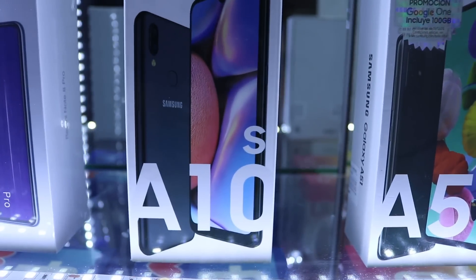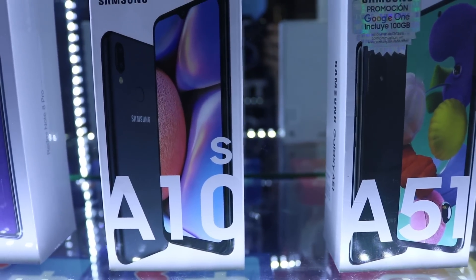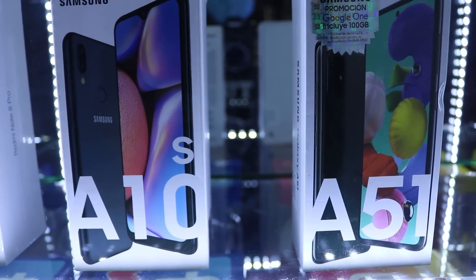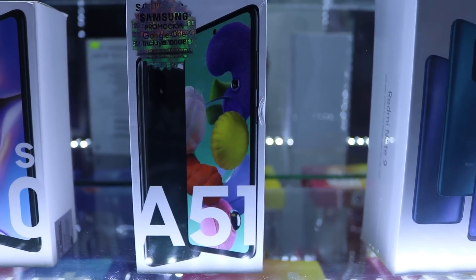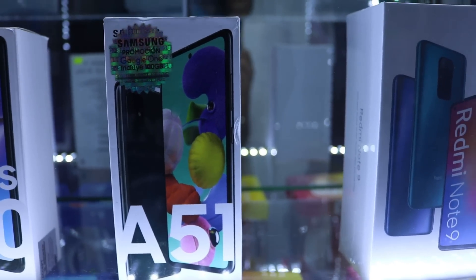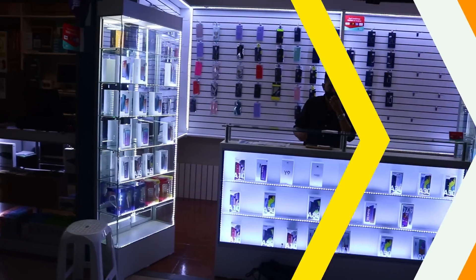Acá tenemos otro modelito que ya es Samsung, con precio de 560 soles, de 2 de RAM con 32. También tenemos la A51 que llegó hoy día, de 6 de RAM con 128, batería de 4.000 miliamperios. El precio es de 1.080 soles.